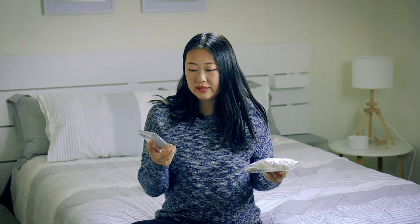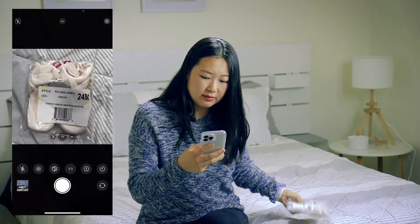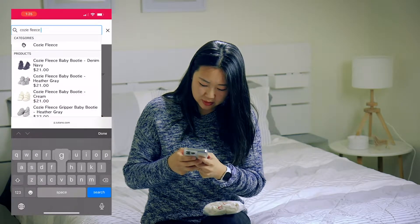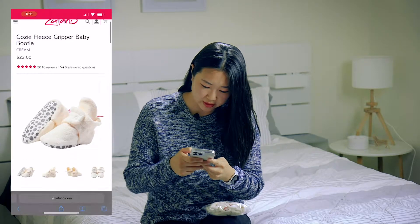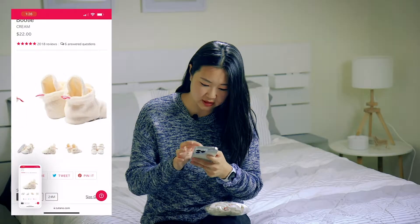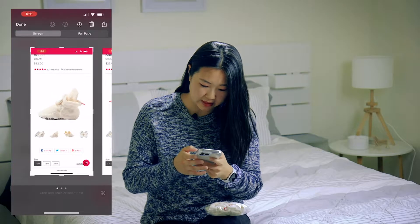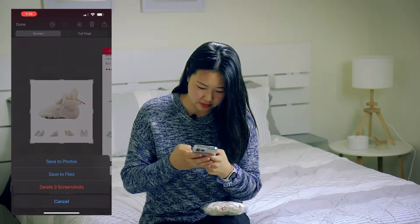First advice: you should take square photos. For some reason on the Mercari app they crop photos, so I'm going to switch my camera to square mode. Since this item isn't opened and I don't want to open it, I'm going to go to the Zutano website and take some screenshots of the stock photos to post on my listing. Note: I recently sold something on Mercari from Glossier and used stock photos of models, and Mercari flagged and deleted my post — apparently that's not allowed.